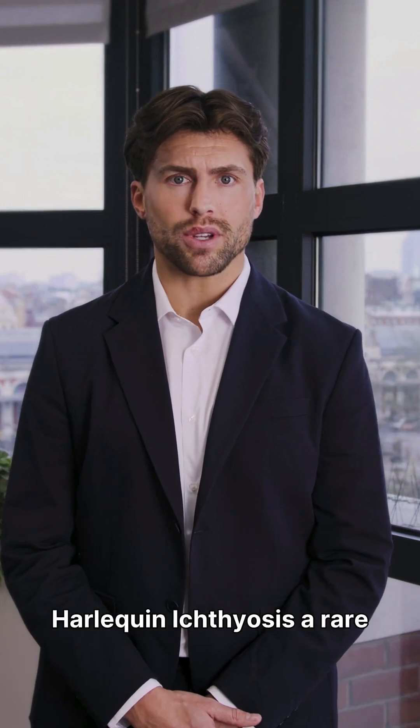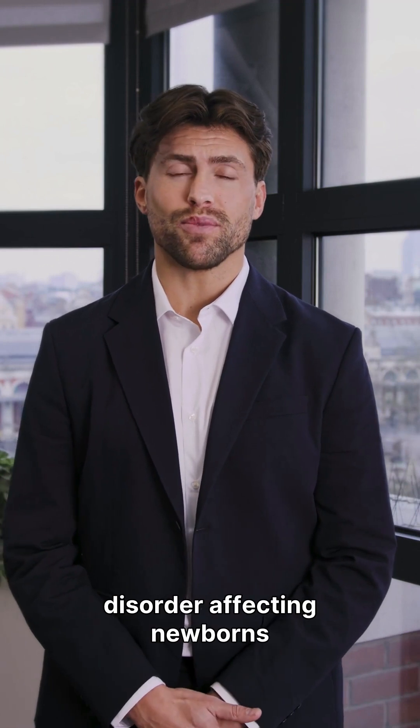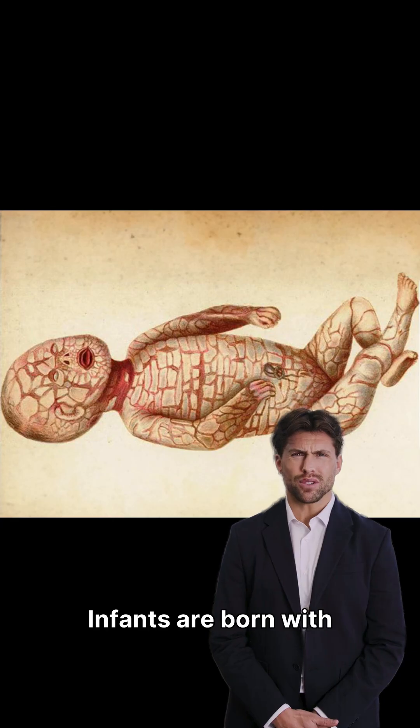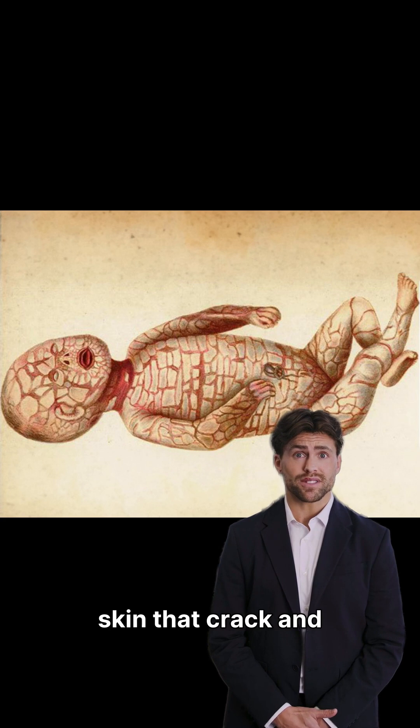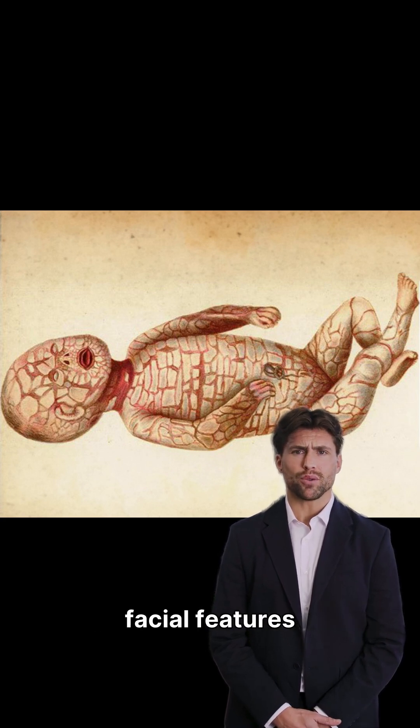Today, we delve into harlequin ichthyosis, a rare and severe genetic skin disorder affecting newborns. Infants are born with thick, hard plates of skin that crack and split, covering most of their bodies, often distorting facial features.